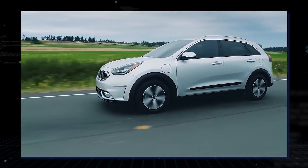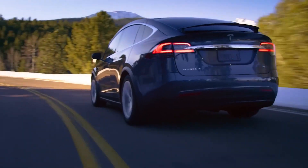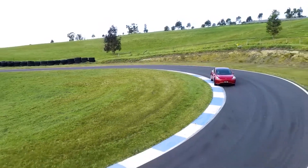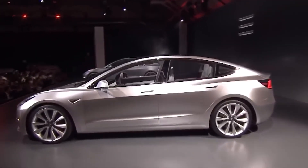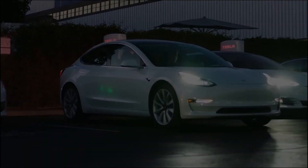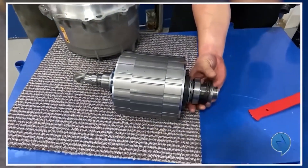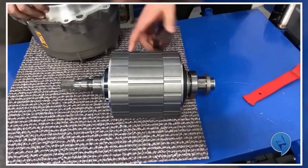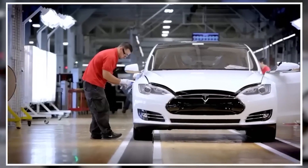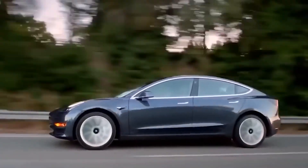Tesla's latest move to eliminate rare earths from their upcoming models has created quite a stir in the industry. This decision highlights the company's efforts to cut costs and urges international efforts to find replacements for electric car motors that rely on rare earths. In their upcoming drive unit, Tesla plans to use a permanent magnet motor that uses no rare earth materials, according to Colin, the vice president of powertrain engineering. Tesla's Model 3 and Model Y powertrains have already reduced the consumption of heavy rare earths by a quarter.